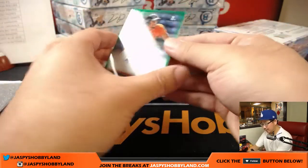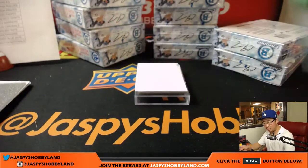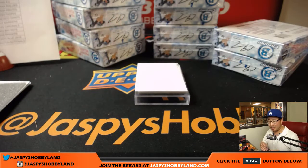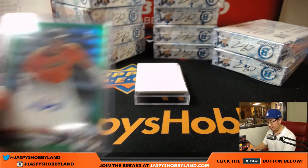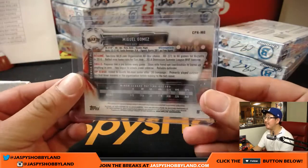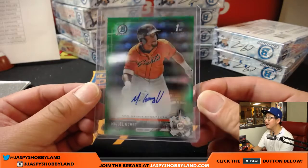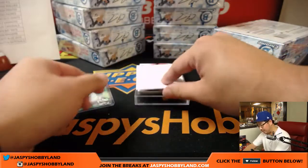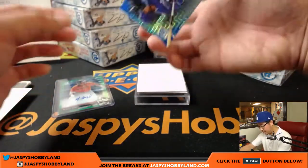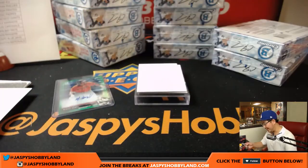There's some Giants with color — Miguel Gomez for the San Francisco Giants, 77 out of 99. That goes to Greg. I don't think we've pulled a lot of Miguel Gomez's yet — he's a new guy. Blue Mojo, Leodes Tavares. That's a nice one — that design looks great.